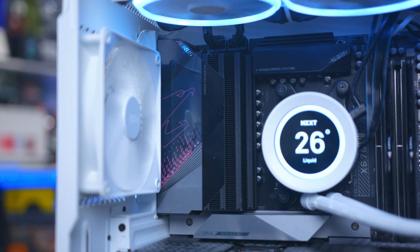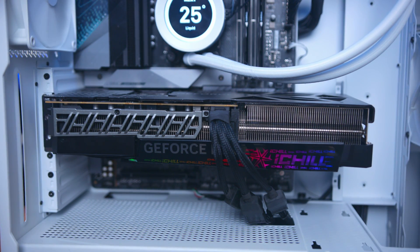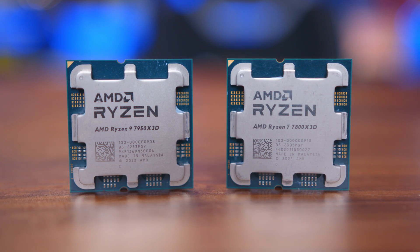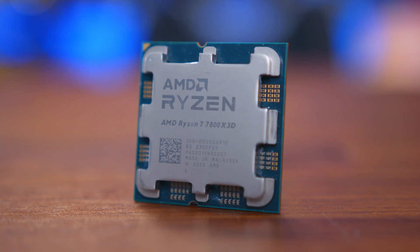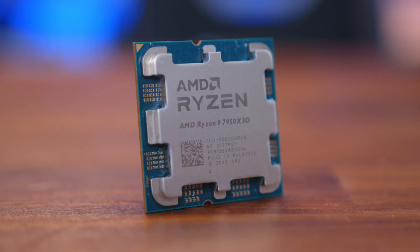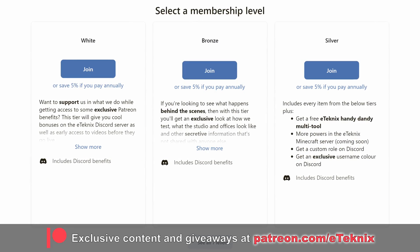For testing, we used the Gigabyte X670E Aorus Master with 32GB of G.Skill Trident Z5 Neo 6000MHz CL30 memory. We used an Inno3D RTX 4090 iChill X3 OC to eliminate any GPU-based bottlenecks, and the latest version of Windows 11 with the latest drivers. All testing data is fresh and up-to-date. We'll be showing 15 of the 42 games here today, while also looking at percentage differences across all 42 titles, with the full data available on our Patreon. So with that out of the way, let's get into those benchmarks.